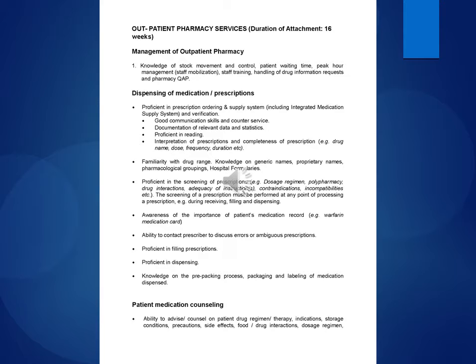Documentation of relevant data and statistics. Proficient in reading and interpretation of prescriptions and completeness of prescription, e.g., drug name, dose, frequency, duration, etc. Familiarity with drug range — knowledge of generic names, proprietary names, pharmacological groupings, and hospital formularies.